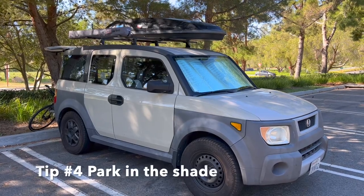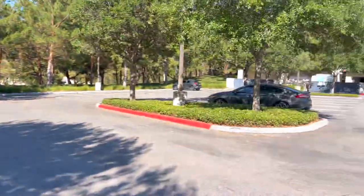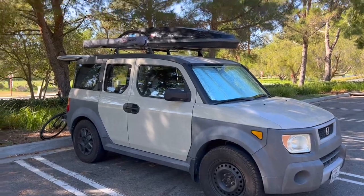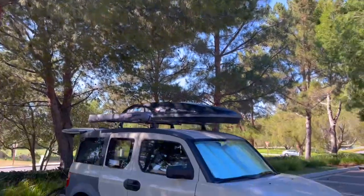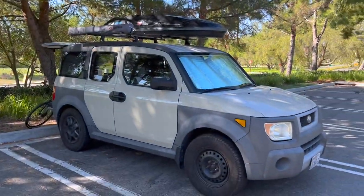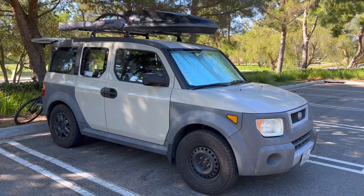One of the easiest things you can do to stay cool while living inside your van or vehicle is to simply park in the shade. As you can see here, I'm parked in this beautiful park and there's plenty of shade underneath these trees. There's a huge difference between parking in the sun and parking in the shade — I'd venture to say it's around a 10 degree difference.